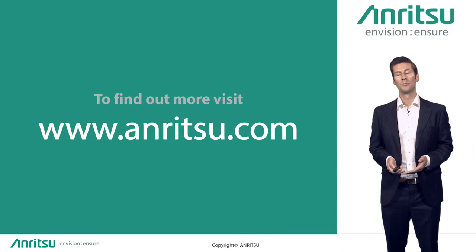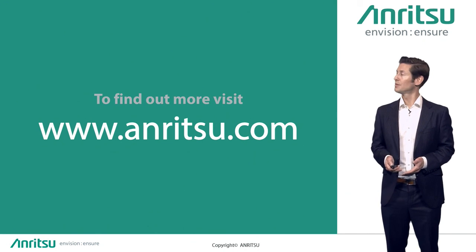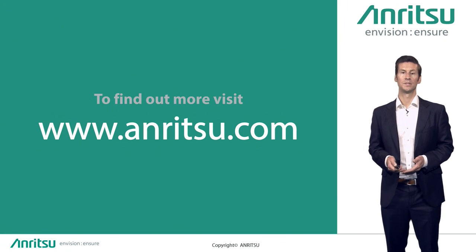If you would like to find out more, please contact your local Anritsu sales representative and ask them about the enhanced parallel test controller, or visit anritsu.com. Thank you for your time.